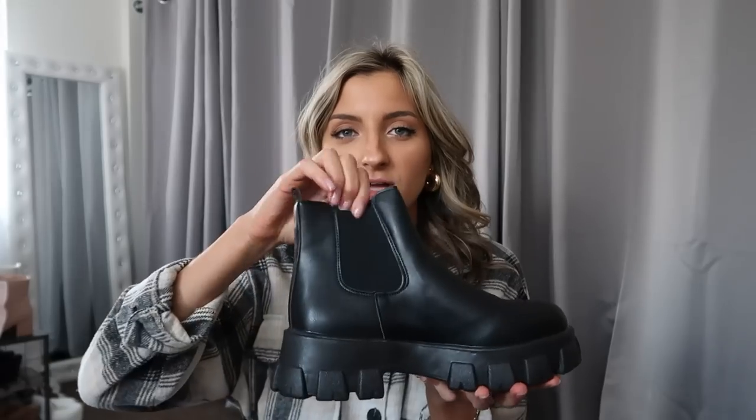Next up, I grabbed these black Chelsea boots — very similar to the last pair in style. They've got that little bit of elastic right there, that tab along the back, and then a really thick chunky sole. They are actually dupes for a pair of shoes that Zara has been selling that are everywhere. I got them in a 40 — I'm a size eight. I would say if you're in between sizes, go up because they run just a little short in length.